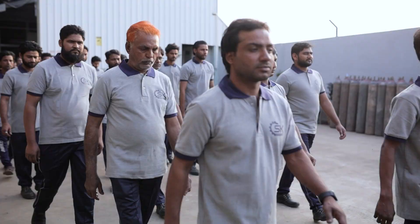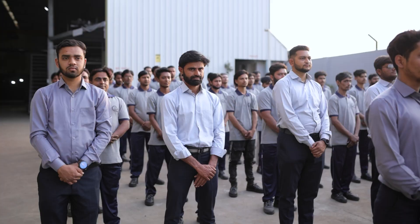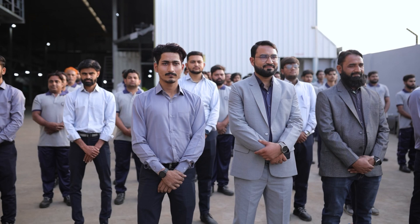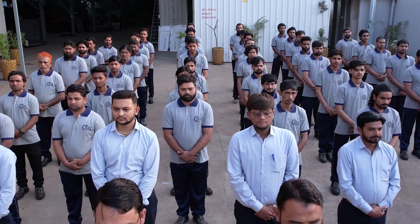We are marching ahead in this journey of building a successful, globally recognized business empire with ethos of integrity, innovation, excellence and customer focus by our side. We are SK Engineering — passionate about performance.